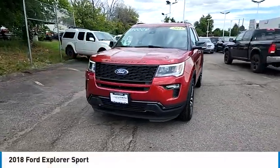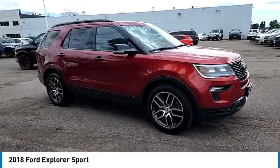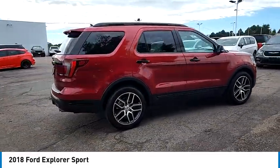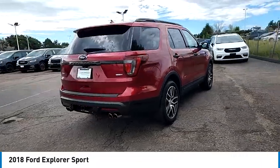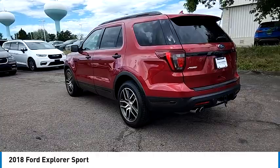Looking for the right vehicle? Check out the 2018 Explorer. You've got a lot of capabilities to call on in a Ford Explorer. Don't underestimate your choices. This vehicle has less than 60,000 miles. Here are some of this vehicle's great options.